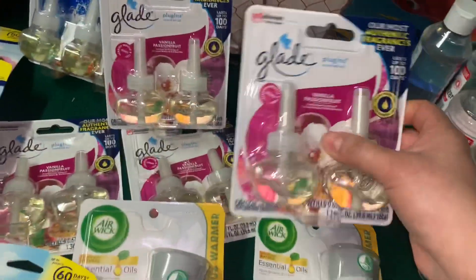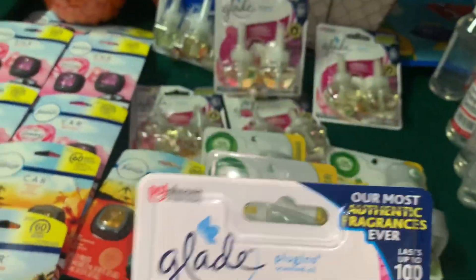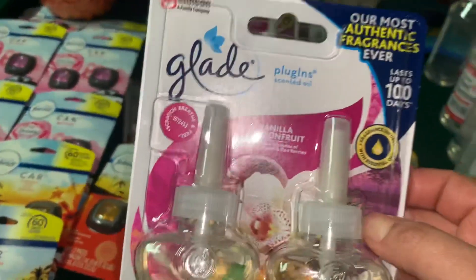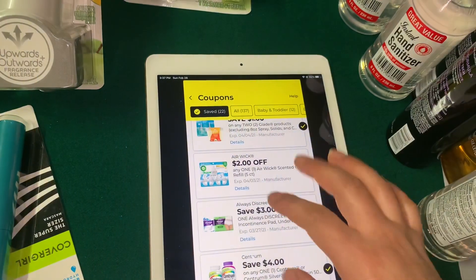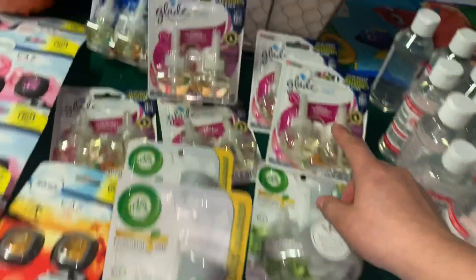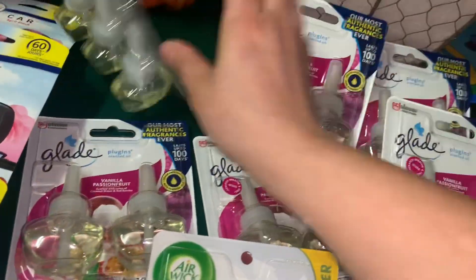También agregué los Glade con el aroma Vanilla Passionfruit. Estos están escaneando a $2.25 pero tienen el 70% de descuento adicional, así que nos están quedando a $0.67. Tenemos un cupón digital de $1.00 en la compra de dos — aquí les muestro cuál es ese cupón — de $1.00 en la compra de dos. Nos va a quedar estos Glade a $0.17 cada uno si usted los encuentra. También hay otro aroma que está a $0.90 — compré dos de estos juntos para que se descontara el cupón digital de $1.00 en la compra de dos.